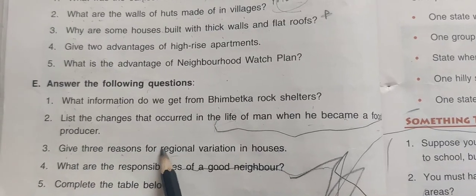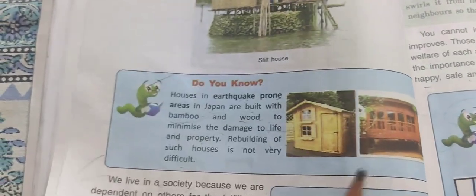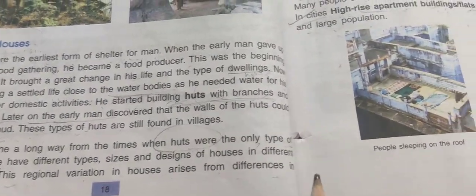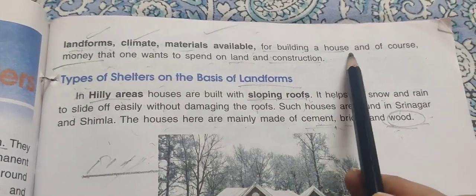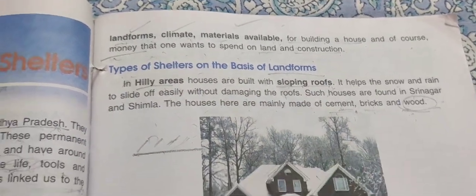Give three reasons for the regional variation in houses. The regional variation in houses arises from differences in landforms, climate, material available for building a house, and of course money that one wants to spend on land and construction.